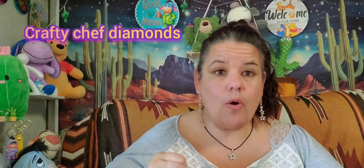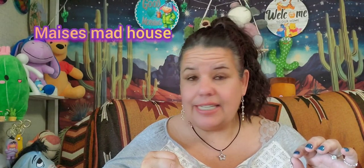Last but not least is Crafty Chef Diamonds — Paint with Friends event. But before I forget, Diamond Grandma's co-host this month is Macy's Madhouse, so you need to go subscribe to her as well. If you want to win a prize in Diamond Grandma's event, you would need to be subscribed to her too, so go over there and check her out.